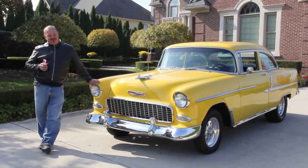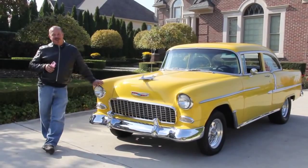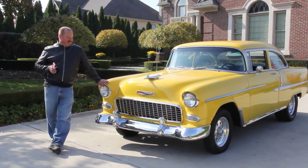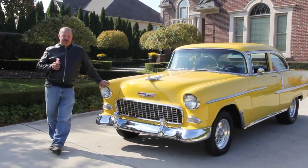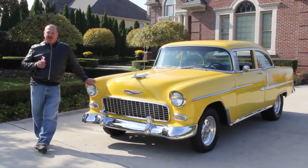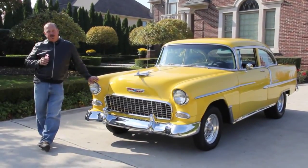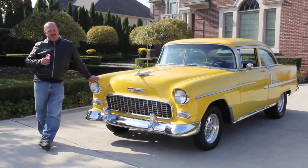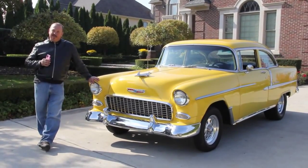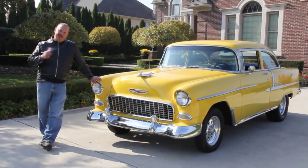Hi, it's Greg here at Vanguard Motor Sales and today we've got a real treat for you — a '55 Chevy, gorgeous restoration. Don't forget to become social subscribers on YouTube, Twitter, and Facebook. You can do that right on our website at VanguardMotorSales.com, upper right-hand corner. Also, download the 7 Deadliest Mistakes to Buying a Muscle Car online at ClassicCarBuyingSecrets.com. Come on up, let's take a look.